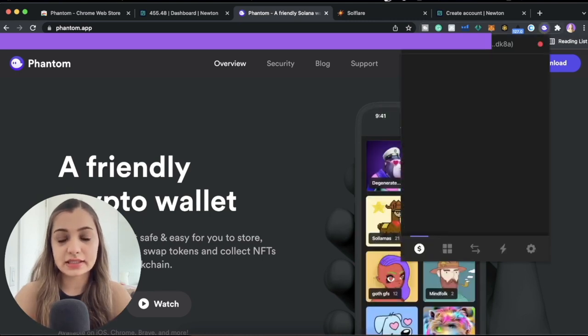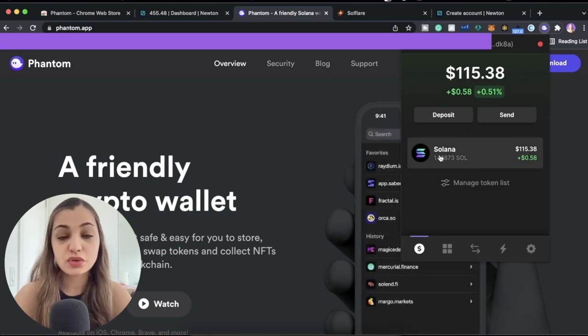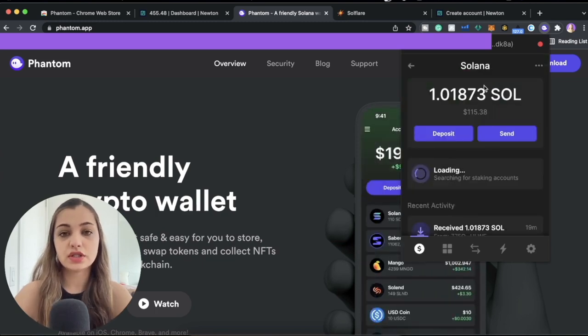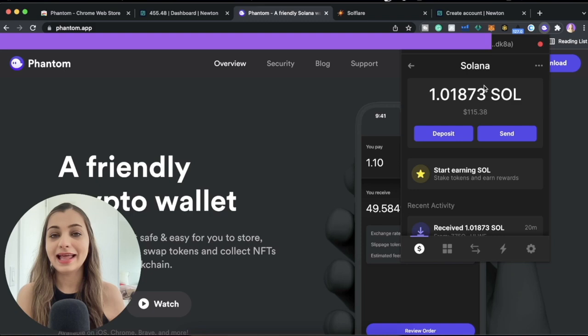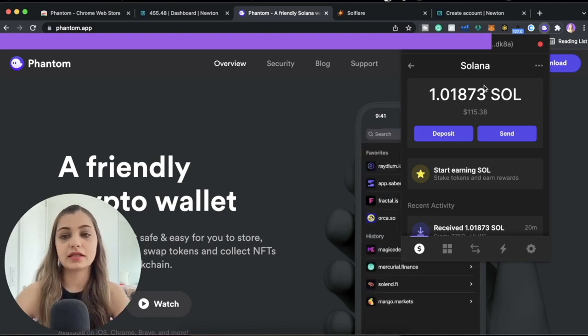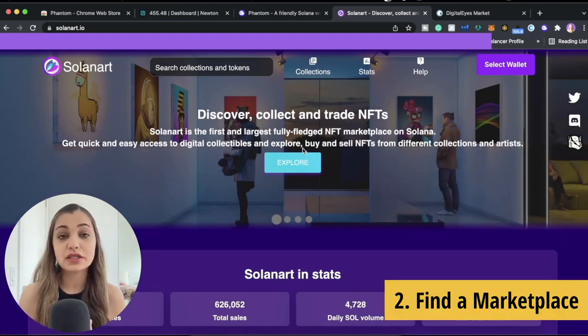Once you have your Phantom wallet installed, just click the extension and as you can see I have $115 in my account worth of SOL tokens. You need SOL tokens to pay for the transaction fees. To get SOL tokens, you're going to buy Solana tokens on another platform — you can use Crypto.com, Newton, or any other platform of your choice — and then transfer the Solana tokens from that account into your Phantom wallet.